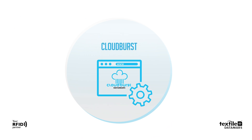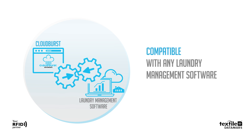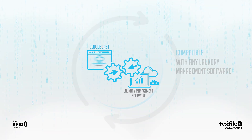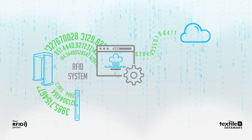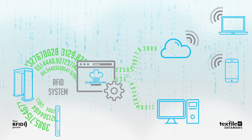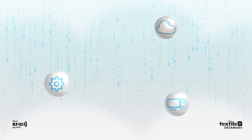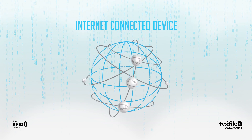Cloudburst, thanks to its flexible output interfaces, protocols, and data formats, is compatible with any laundry management software. Taking advantage of the latest web technologies, Cloudburst can send data from the reading system to any cloud or local-based laundry management software, making the RFID reader an internet-connected device.